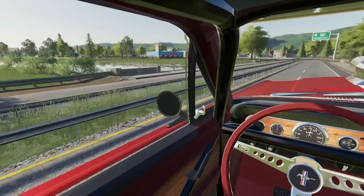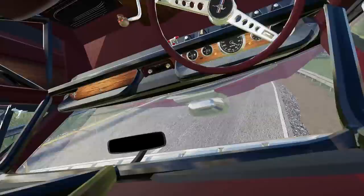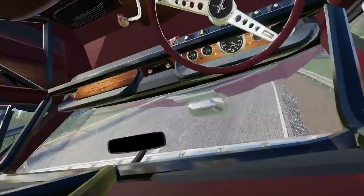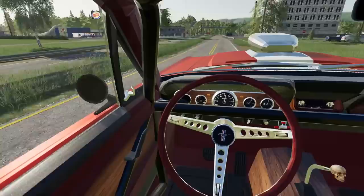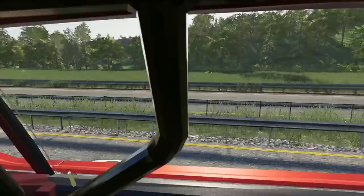We're heading to an OHV park — a mountain place with some decent trails. It should be up here on the left. I'm not fully street legal; I don't have a license plate yet. I think I am street legal, but I'm not sure if some of the modifications might make a police officer take notice.